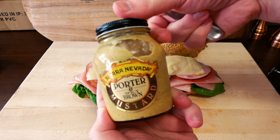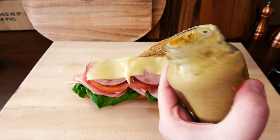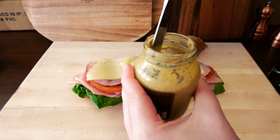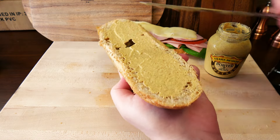And last but not least is this Sierra Nevada spicy brown mustard made with their porter beer. I live just not long at all from the Sierra Nevada brewery, and this has quickly become some of my favorite spicy brown mustard. It is awesome.